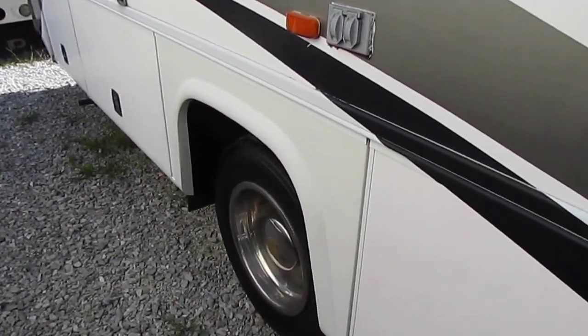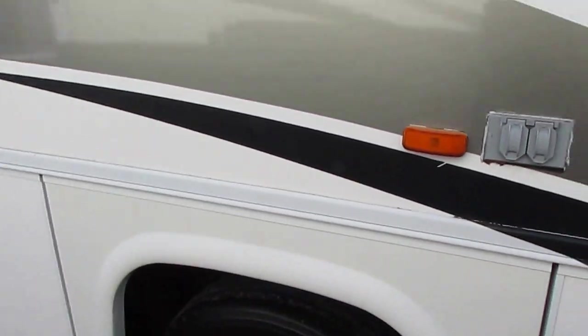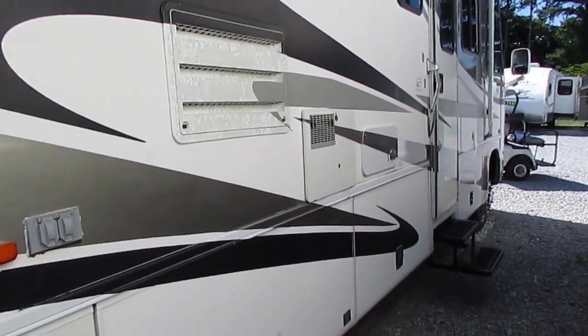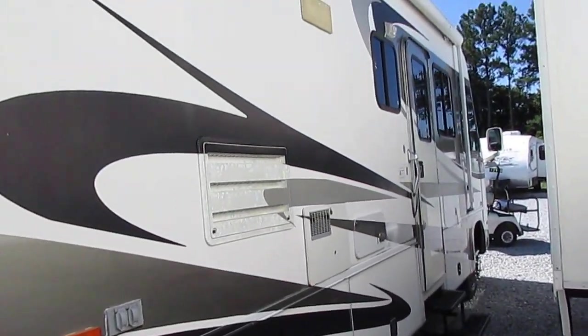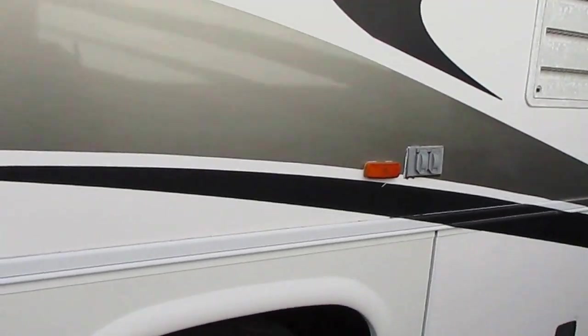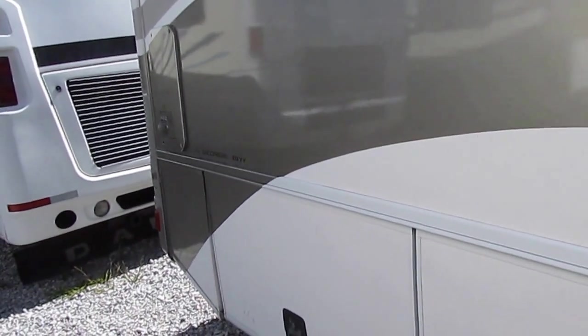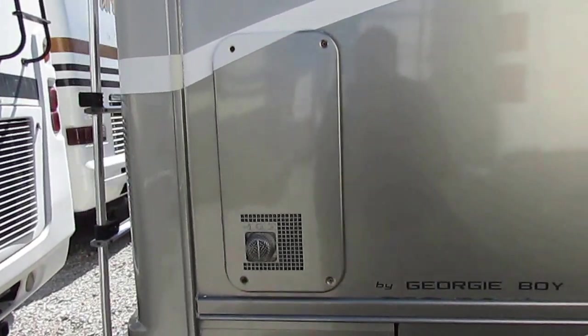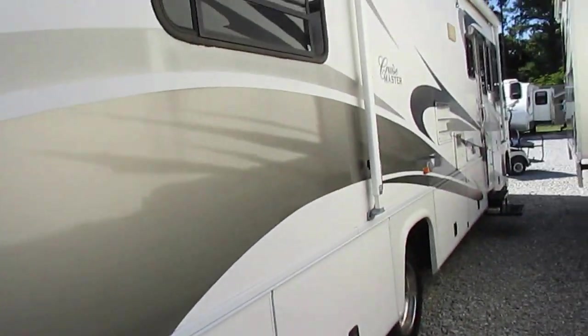The best way to describe a Workhorse chassis is it was designed just for RV applications by GM. It's basically a heavy-duty diesel chassis with a front-engine gas engine. It is tough, with a great turning radius. You're going to love that wider wheelbase — it's going to be a lot more stable on the road.